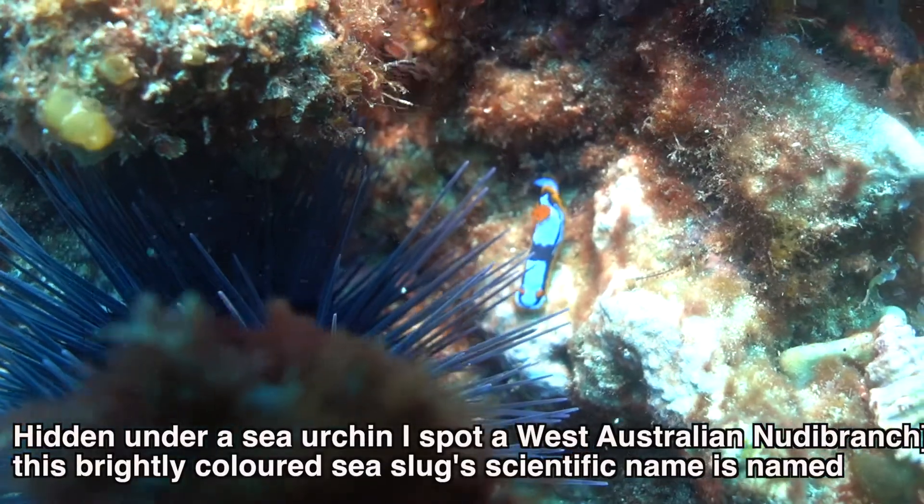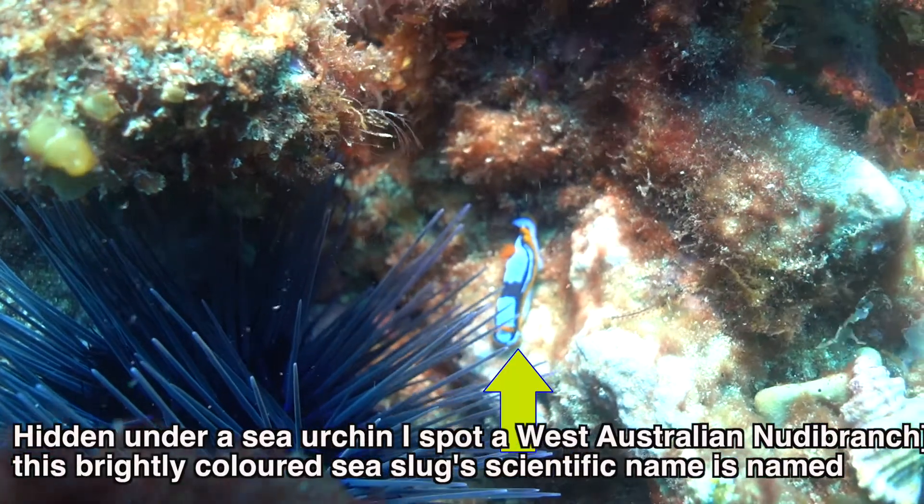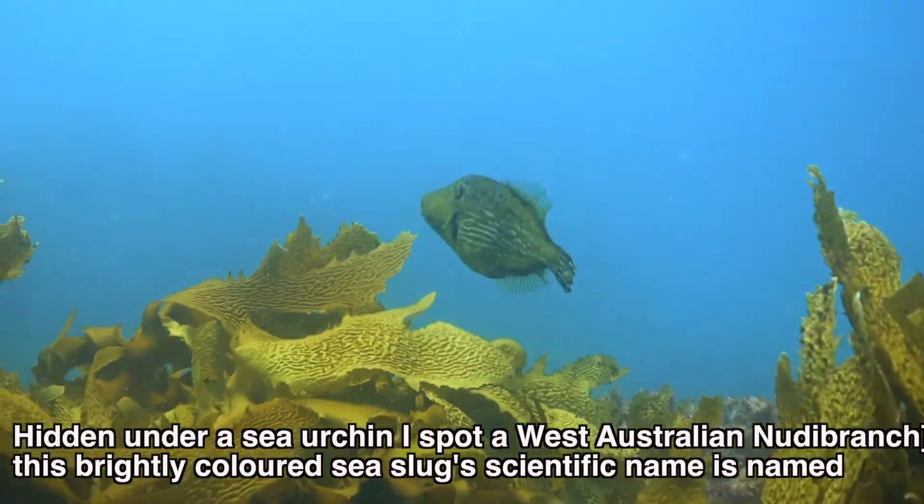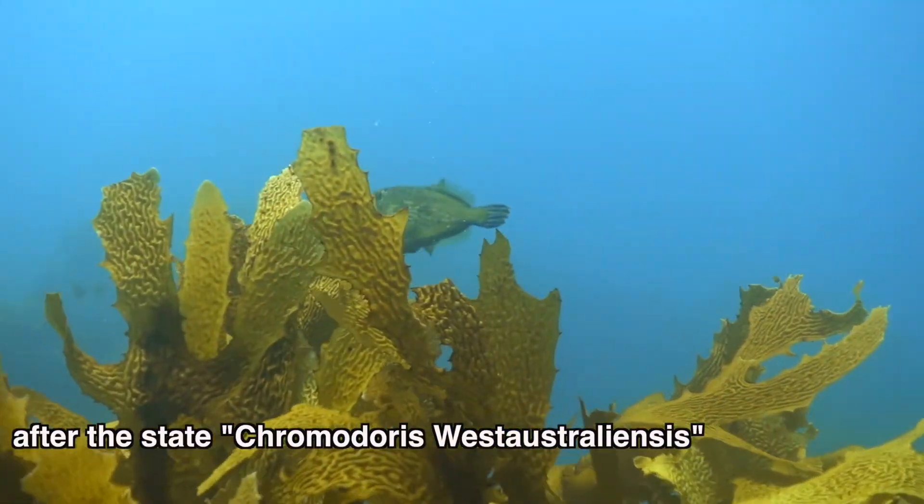Hidden under a sea urchin I spot a West Australian nudibranch. This brightly colored sea slug's scientific name is named after the state — Chromodoris westaustraliensis.